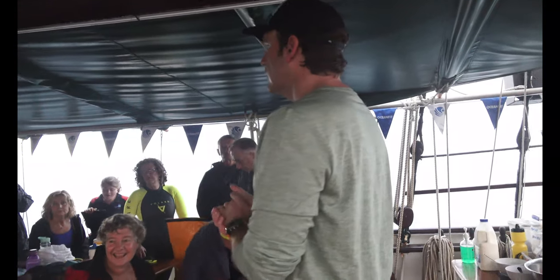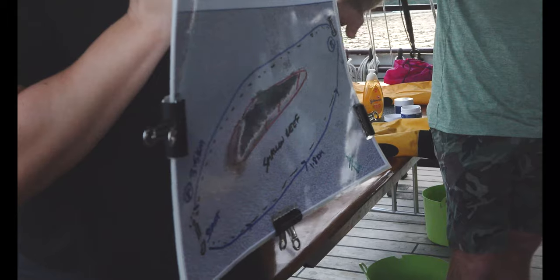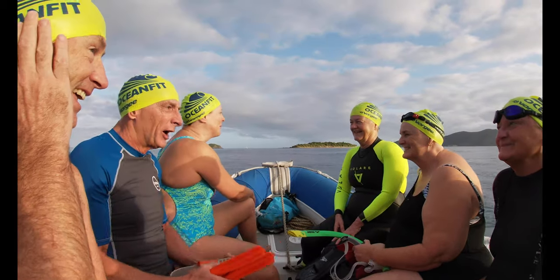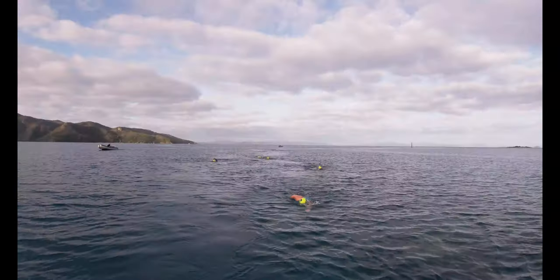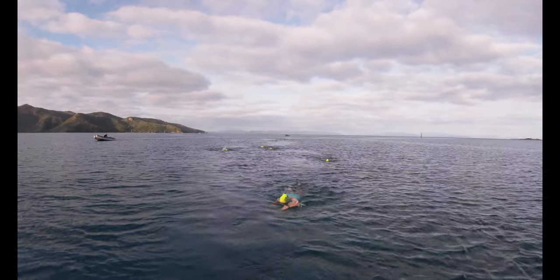Alright, so this morning's swim is around Black Island. Pod B will swim the 1.5 to 1.8km to the next post. We stop everyone there, gather everyone up, and then those that are carrying on will carry on together. So here we are at Black Island doing our first ocean swim. It's around this picturesque, gorgeous little island here. It's pretty cool.